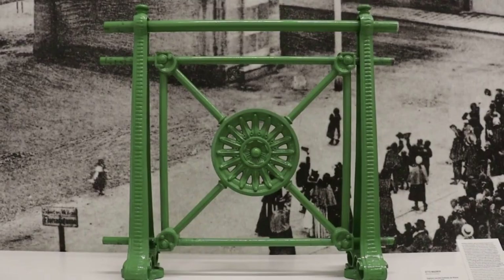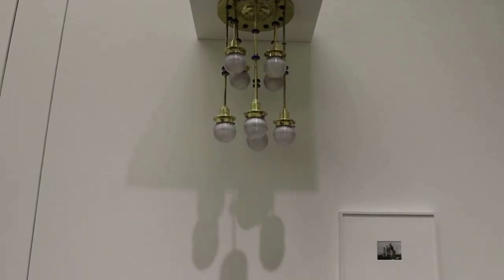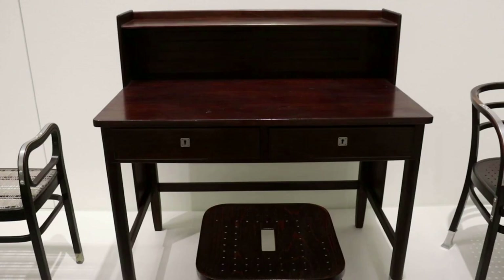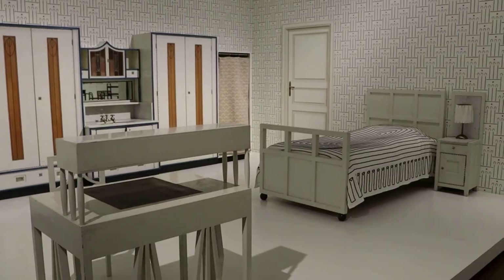Wagner also designed the city railway and many of the present-day U-Bahn stations, along with railway bridges and viaducts. This is an original example of his trackside railing. Wagner designed the Postal Savings Bank — I didn't have a chance to visit that, but it is an innovative and modern Art Nouveau building composed of reinforced concrete, aluminum, glass, and other new materials.